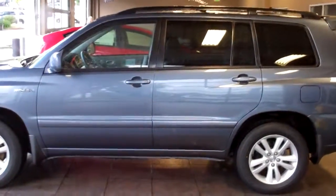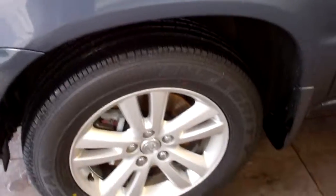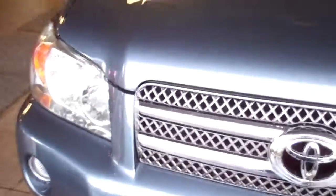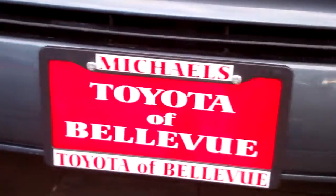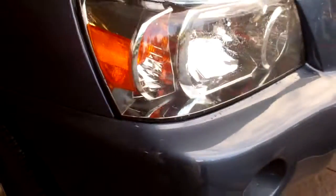Alright, so the Highlander is back from detail. The wheels again. I'm going to hit the important stuff. Top of the hood. Front of the hood. New grille. Hood's all done. Bumper's perfect. All the way around. Come over to this side. The bumper looks great.